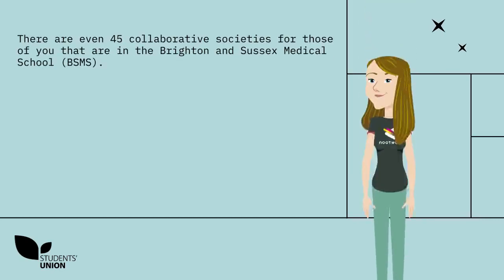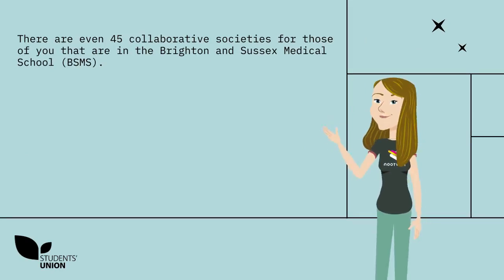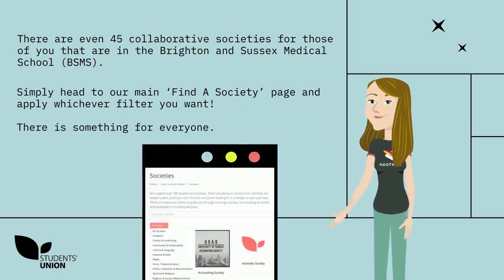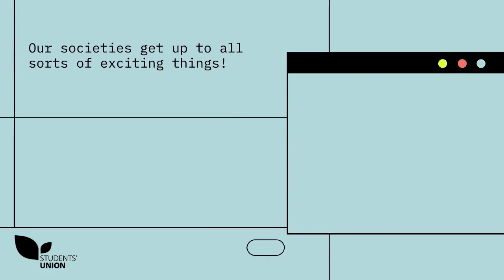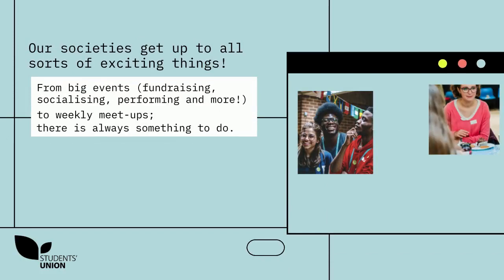There are even 45 collaborative societies for those of you in the Brighton and Sussex Medical School. Simply head over to our main Find a Society page and apply whichever filter you want — there's something for everyone. Our societies get up to all sorts of exciting things, from big events, fundraising, socialising, performing and more, to weekly meet-ups. There's always something to do.